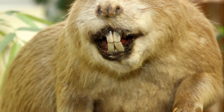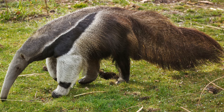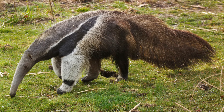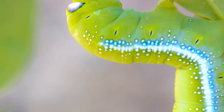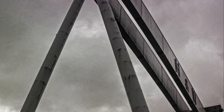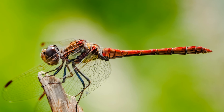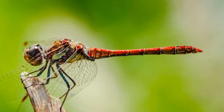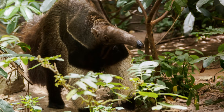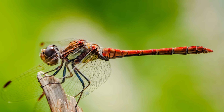The males even come equipped with a Y-shaped horn on their heads, used in battles for territory and mates. Despite its intimidating size, the Goliath beetle leads a humble life. It feeds on tree sap and fruit, and the larvae dine on decaying wood and vegetation. These giants are essentially nature's cleanup crew, playing a vital role in the ecosystem by recycling organic matter. The Goliath beetle's size is a testament to nature's capacity for diversity and extremes.